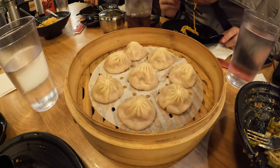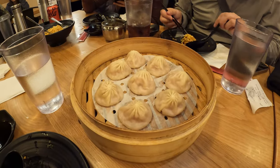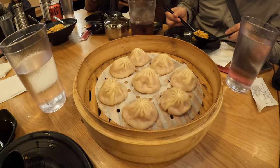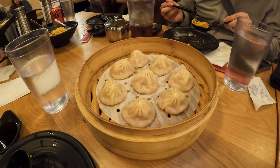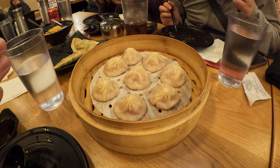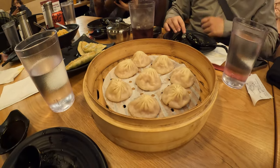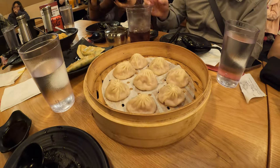So we got three rounds of Siu Long Bao. This one is just pork, but we also got one that is crab and then pork and crab meat, and then chicken. Pretty good though. They're full of juice and they don't break easily.